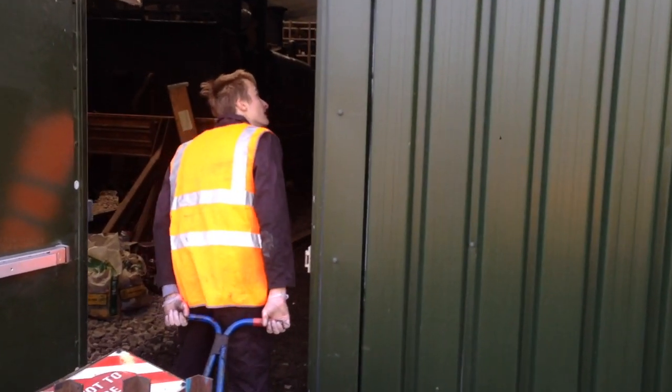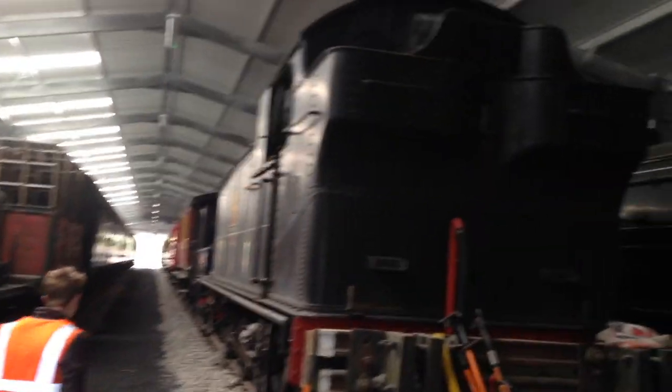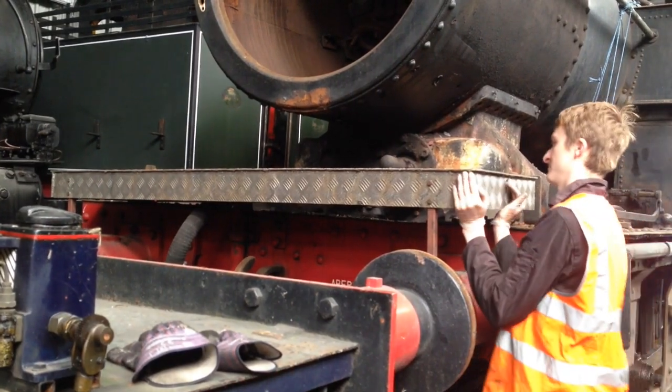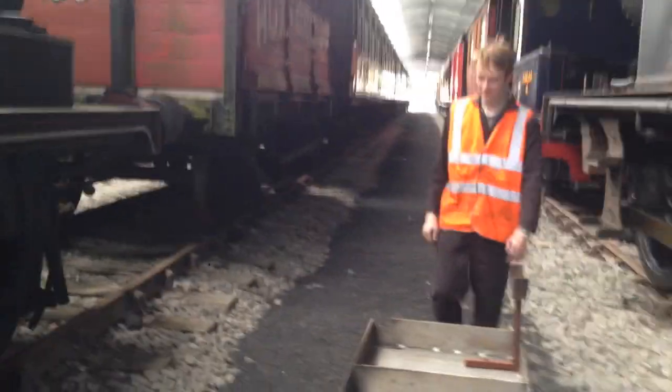Welcome to the Saturday Gang video report for April 2017. This is the Carriage Shed. Inside is Great Western Tank Engine 6619. It has an aluminium platform on its buffer beam, which may be repurposed for Pannier 1638. With the platform in tow, we leave our old friend behind.